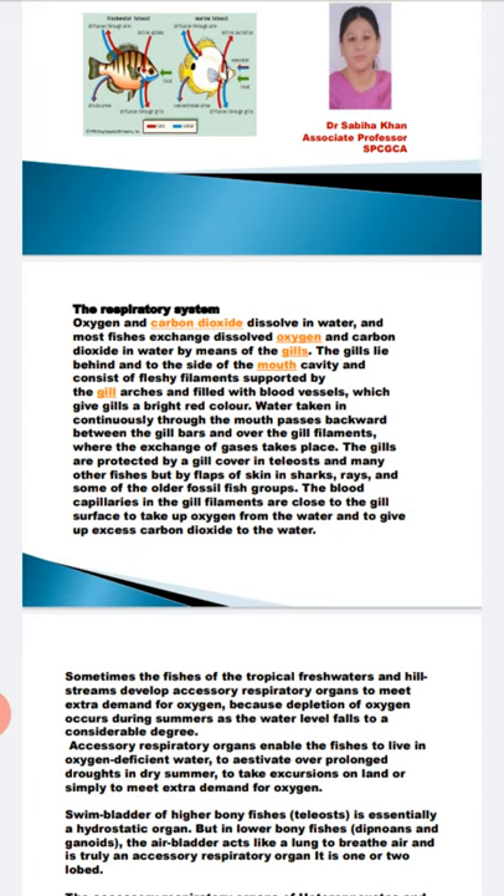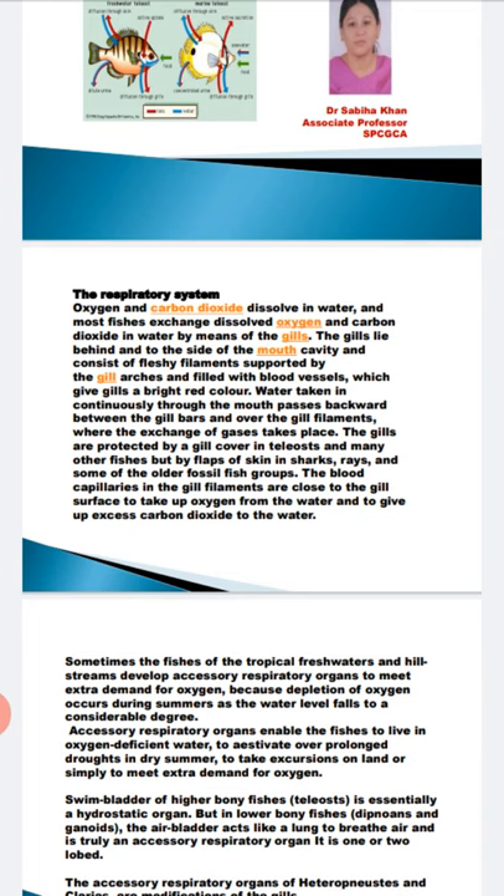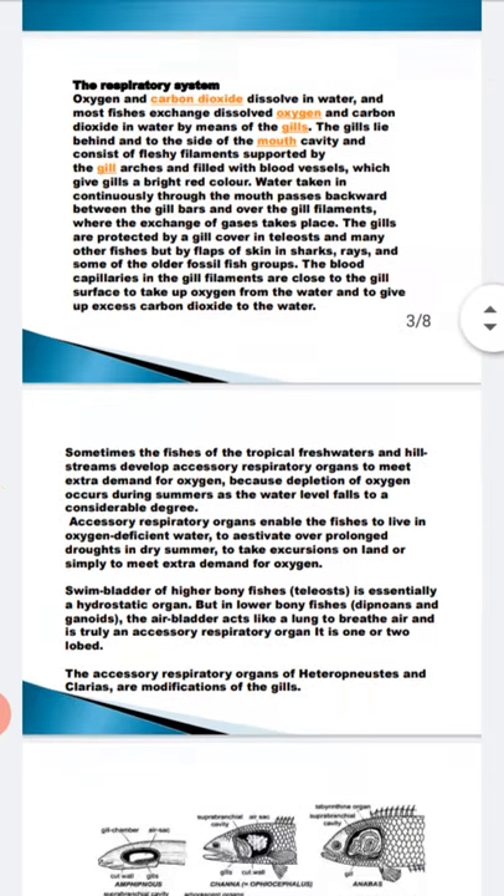In some fishes, the swim bladder acts as an accessory breathing organ. For example, in higher bony fishes — teleosts — the swim bladder is a hydrostatic organ, but in lower bony fishes the air bladder acts like a lung and helps in breathing, making it an accessory breathing organ. The accessory breathing organs of Heteropneustes fossilis and Clarias are modifications of the gills.